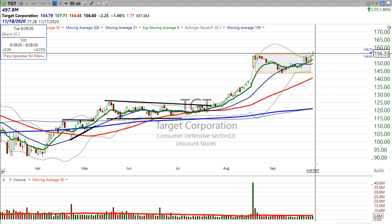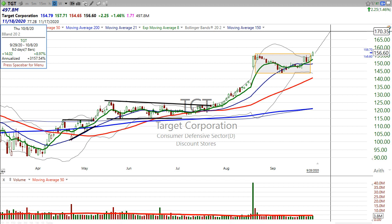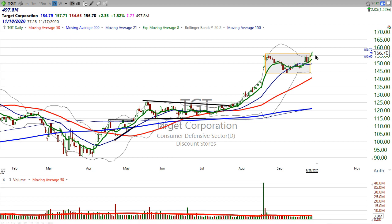But for now, you really got to kind of look at a breakout buy with a target above $170. You want to keep a fairly tight stop because the stock is extended. But the thing is, these powerful stocks, they can get even more extended.